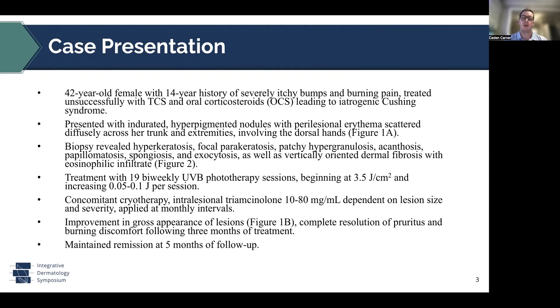At that time, treatment was initiated with 19 biweekly UVB phototherapy sessions, beginning at 3.5 joules per centimeter squared of body area, and increasing 0.05 to 0.1 joules per session. Concomitantly, cryotherapy and intralesional triamcinolone, ranging from 10 to 80 milligrams depending on the size and severity of each lesion, was applied at monthly intervals. Improvement in the gross appearance of the lesions and complete resolution of the pruritus and burning pain were noted at three months of this regimen. The patient noted a maintained remission at five-month follow-up.